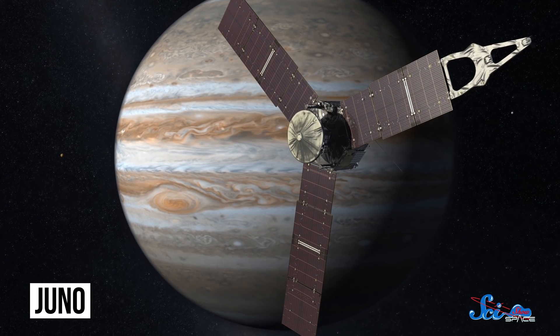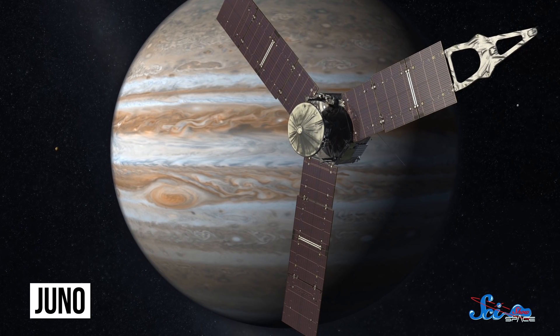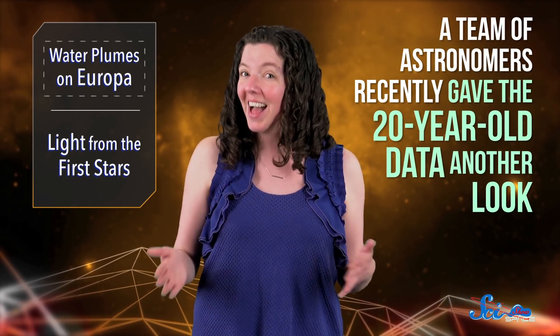Unfortunately, Juno, our spacecraft currently orbiting Jupiter, doesn't have the equipment to study these features. In fact, it was launched before any evidence of plumes had been discovered. So we can't give the local help a side quest. The good news, though, is that we had our old friend Galileo. Likely inspired by those Hubble discoveries, a team of astronomers recently gave the 20-year-old data another look, and we're glad they did.